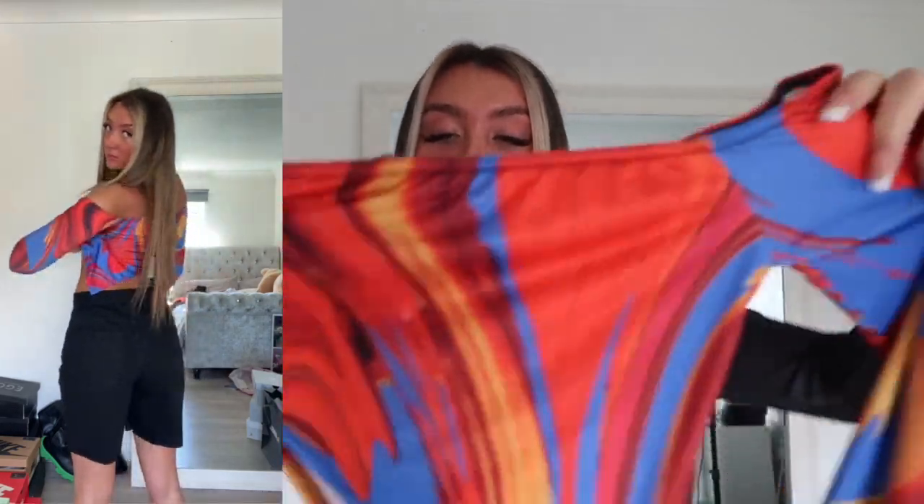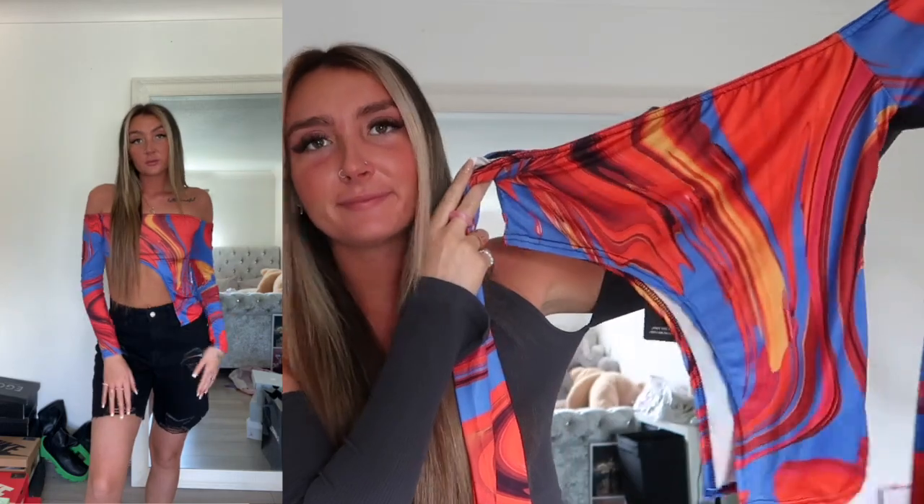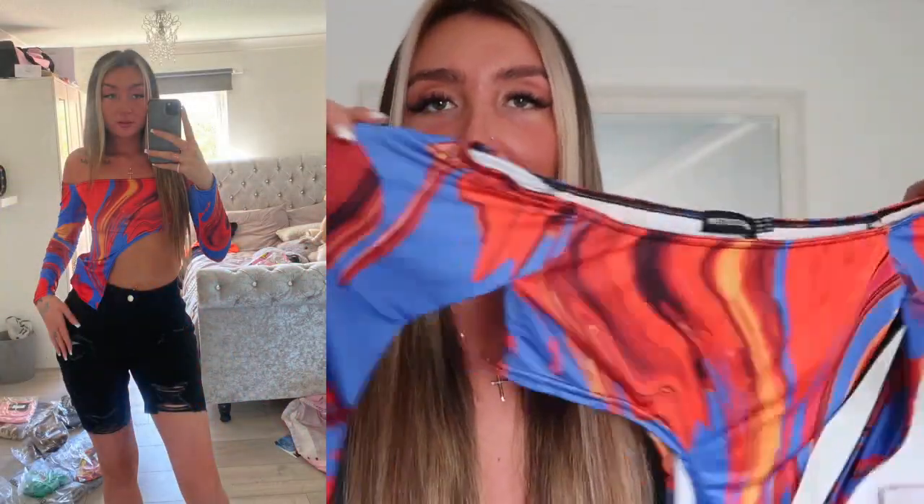The top I picked up to go with those is literally unreal, I can't stop looking at it. I love the fact that it's bardot — I think it's so flattering to have your chest and collarbones out. It's long sleeve, slinky material but quite light, then we've got an asymmetric flap with blues, reds and orange. I just love it, it's gorgeous — kind of like a marble detail. I'm obsessed.